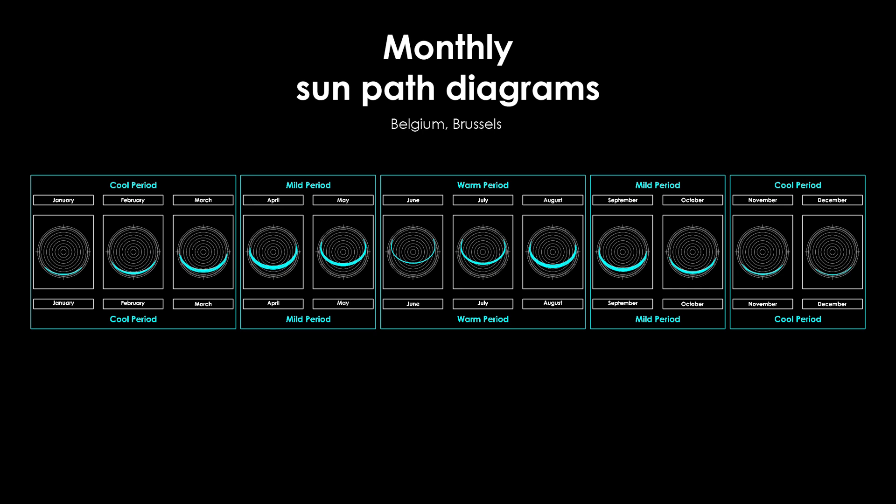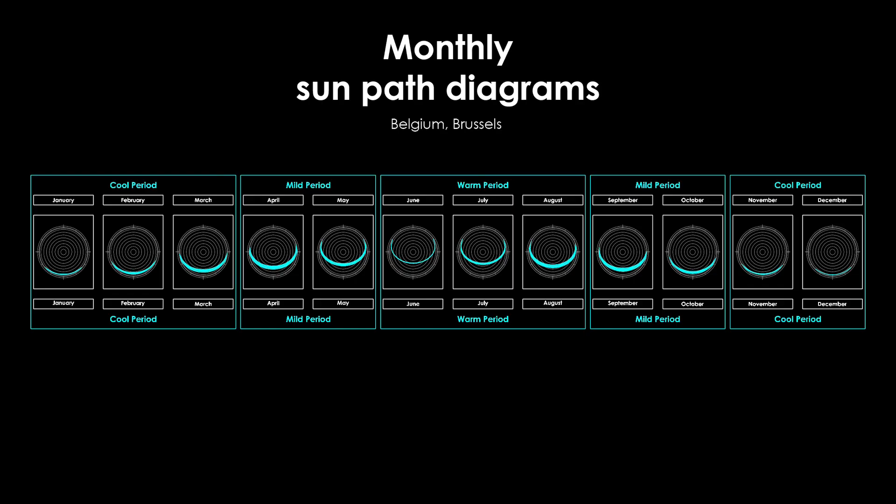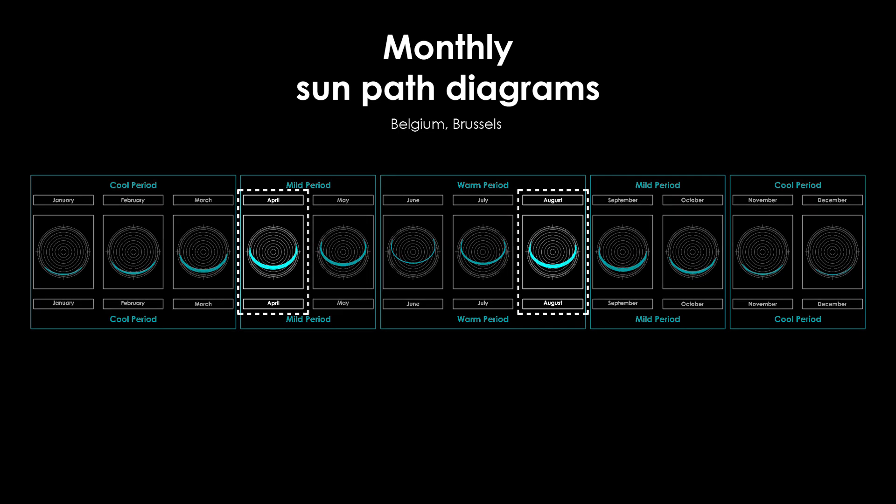Now that we understand the movement of the Sun and how we can trace it on a two-dimensional medium, let's take a look at the sun path diagrams for all 12 months for Brussels, Belgium. I analyzed this climate in a previous video, where we identified three climatic periods: warm, mild, and cool — which is what you see in this graph. Take a look at the sun path diagrams for August and April: their trajectories are quite similar, yet August is in the warm period while April is still at the beginning of the mild period — so you want these solar gains in April but not in August.